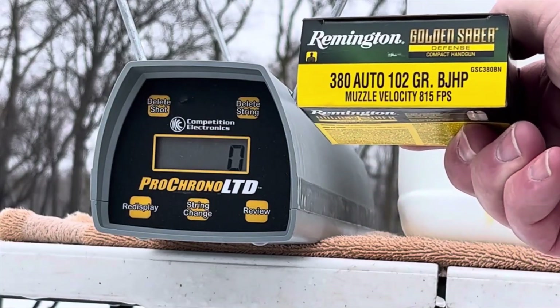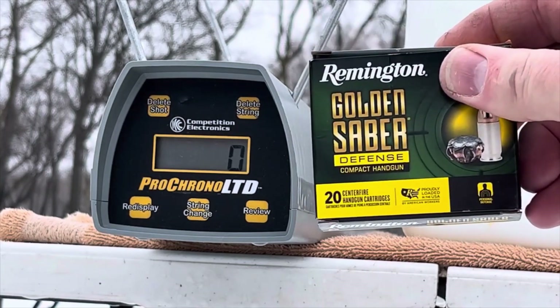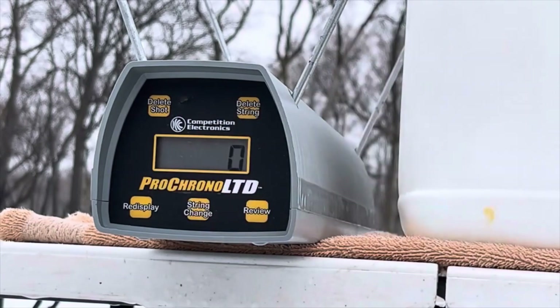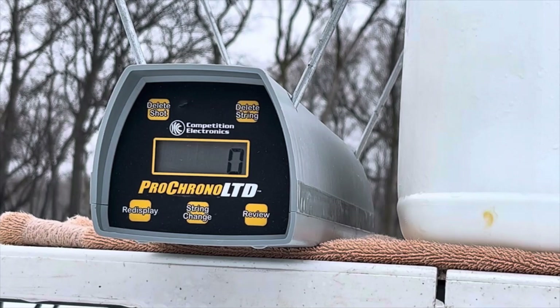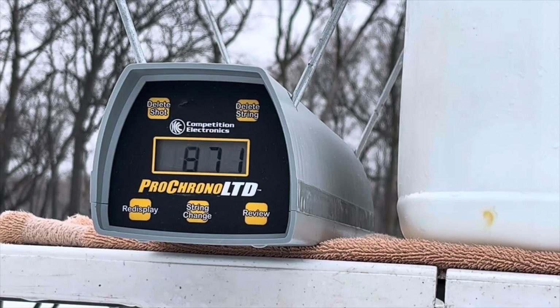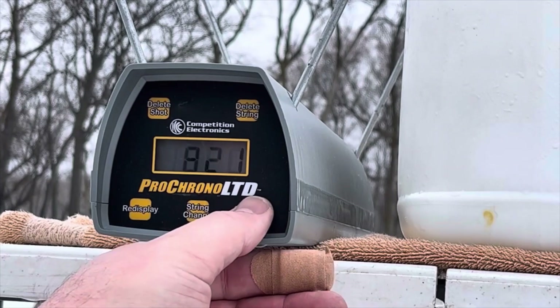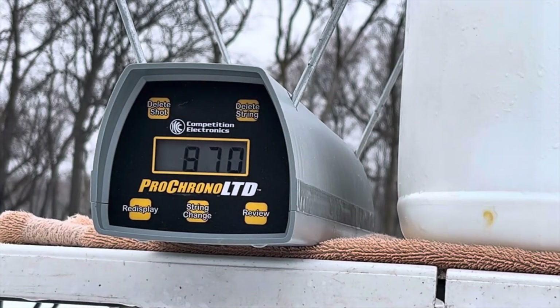First up: 380 auto, 102 grain Remington Golden Sabre Defense Compact Handgun from the nicely compact Sig Sauer P238. I'm going to get about seven feet away. Readings: 885, 821, 871, 890, 883. The high was 890, the low was 821, and the average was 870 feet per second.